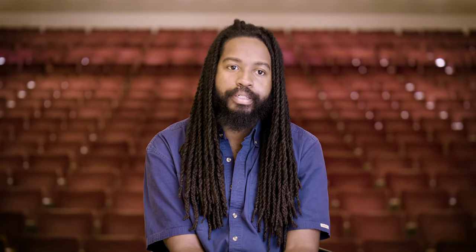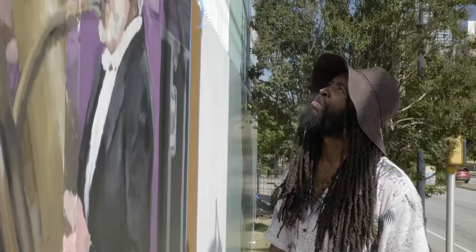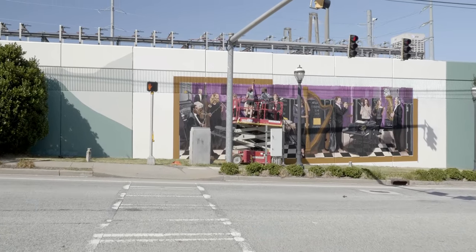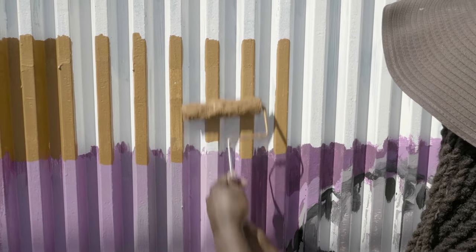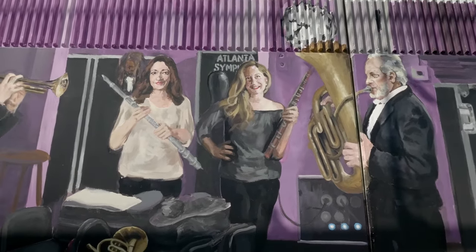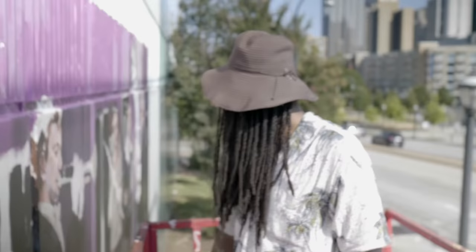It's a huge wall — it taught me not to be afraid of size. There was a moment painting the portraits where I was in the zone, and everything's like mush when you're really close to it. Then I stepped back and looked away and then looked back at it and I was like, oh wow, everyone looks like how they're supposed to look.